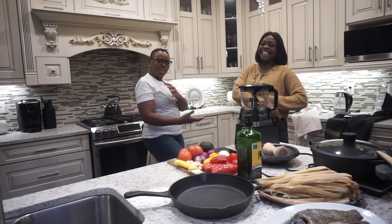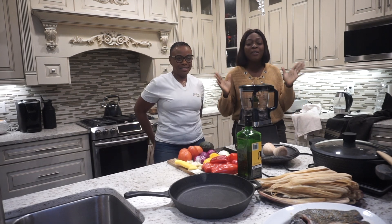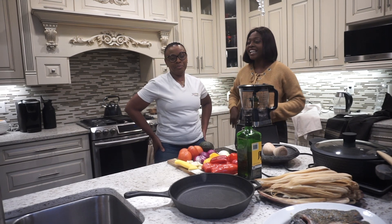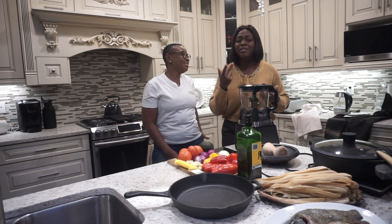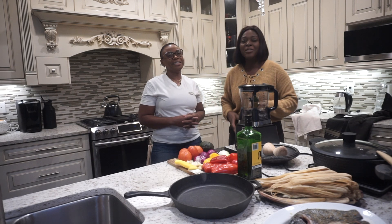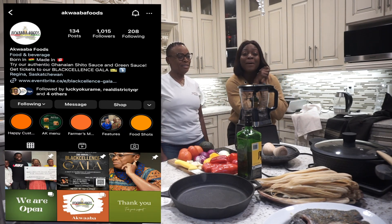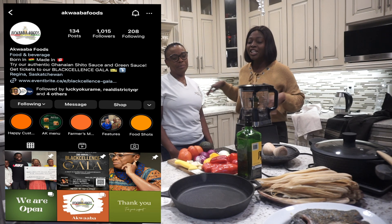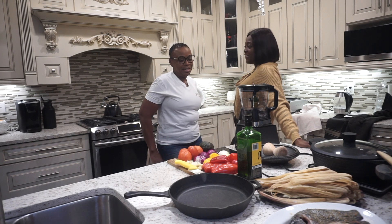We are back again, Chelle! Right here. I'm currently in Akwaba Foods kitchen. And this is the pretty Auntie MFA. You guys have seen her on my channel already. If you haven't seen her, this is the beautiful face behind Akwaba Foods. And today I'm in her kitchen. She's going to tell us what we are going to be doing here. So Auntie MFA, over to you.